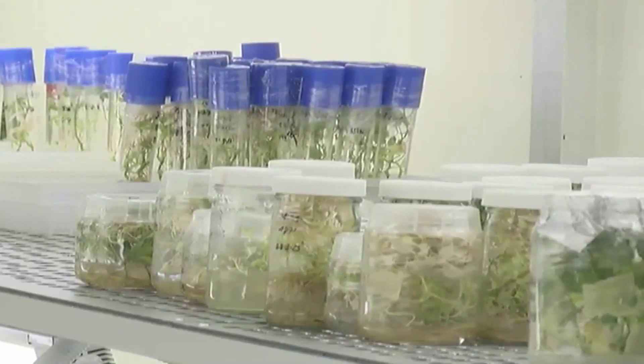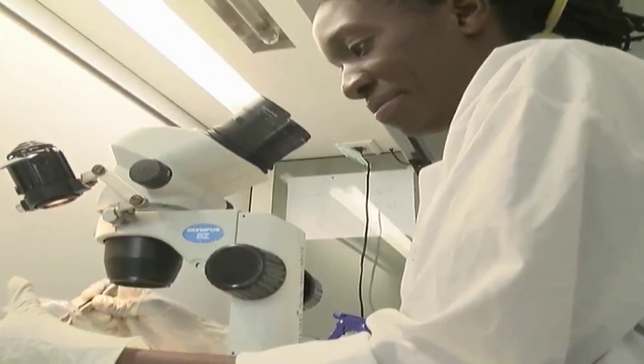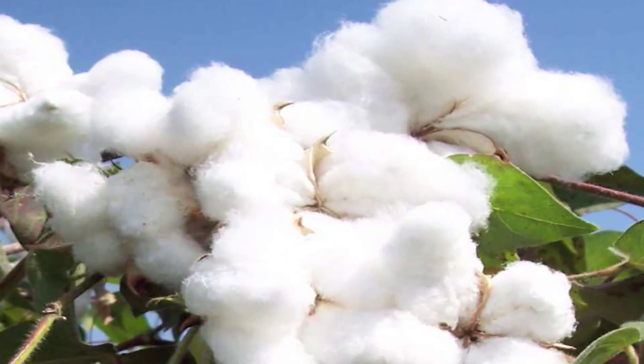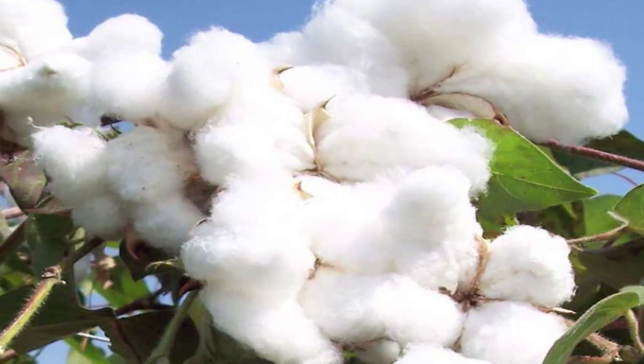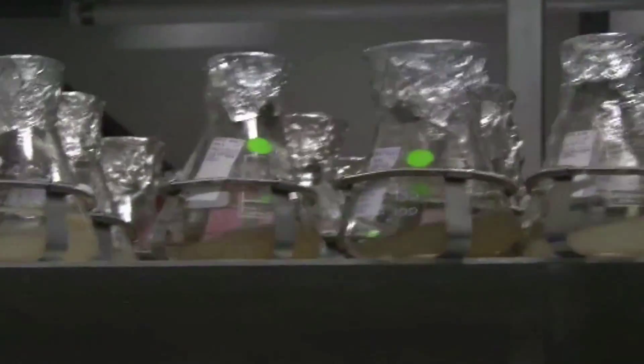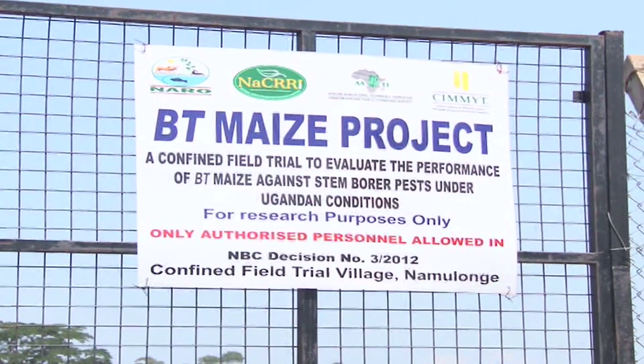Examples of genetically engineered plants include Bt cotton, which can produce a protectant that kills selective insect pests, mostly the larvae of moths and butterflies. Bt stands for Bacillus thuringiensis, a soil-dwelling bacterium that scientists have found useful in the production of biological pesticide.